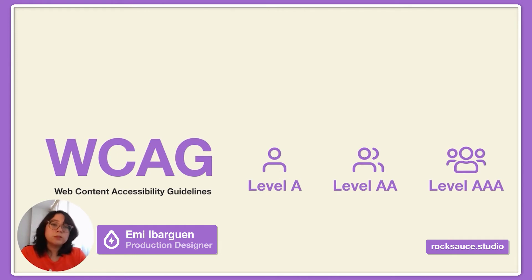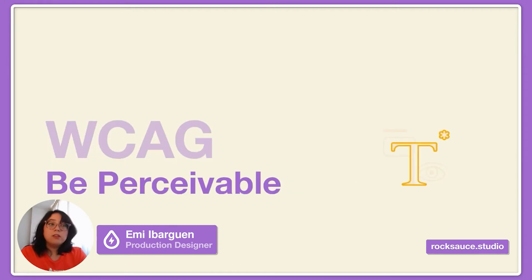It also has some core principles. To be perceivable, you want users to perceive all the information that appears on your website, like text, images, videos, etc. If someone cannot see, reading content can be read by a screen reader. If someone cannot hear, audio content has captions.